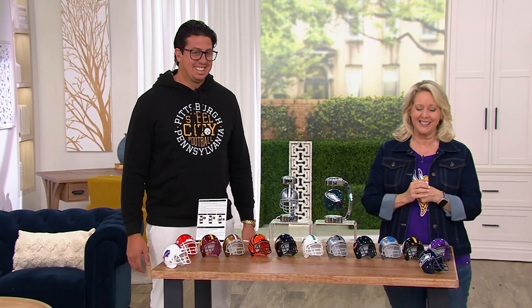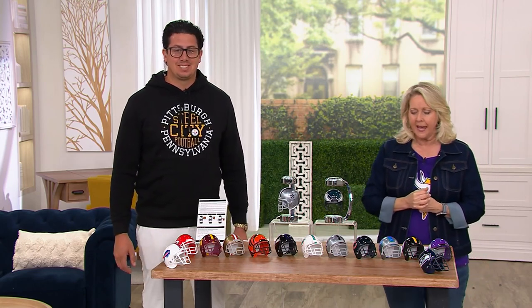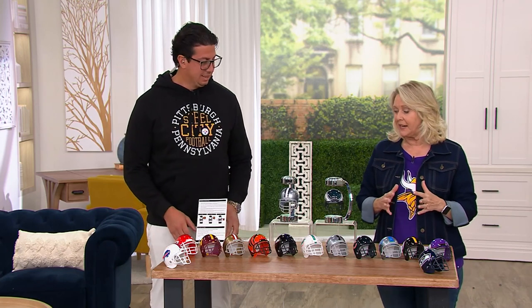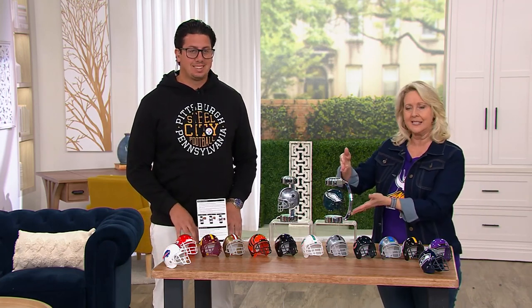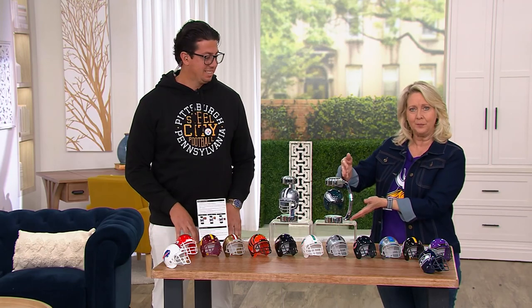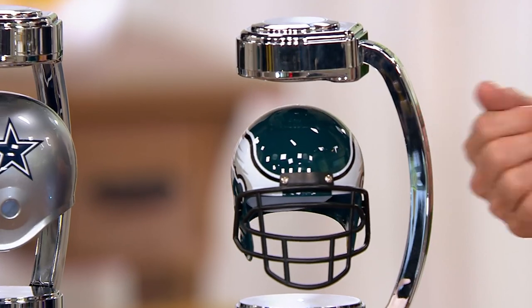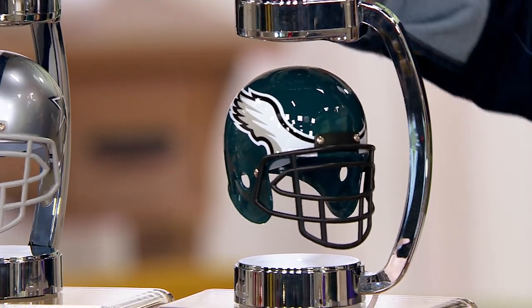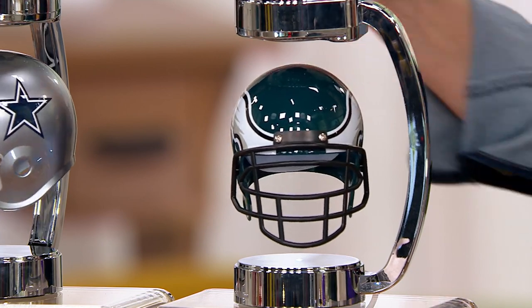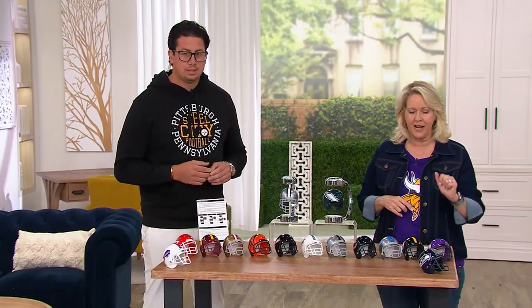Stephen Spinela is joining me from Pegasus Sports — he's the president. This is so fun. Now, everybody who places an order will get the silver piece that you plug in, and you'll get the team helmet that you order. We didn't have room to put all the silver pieces out here, so we put two out and we're showing all the different helmets.